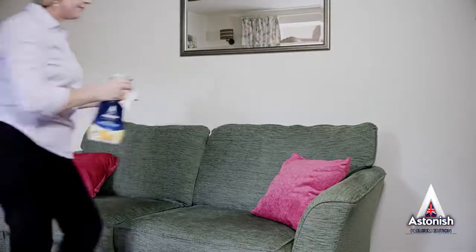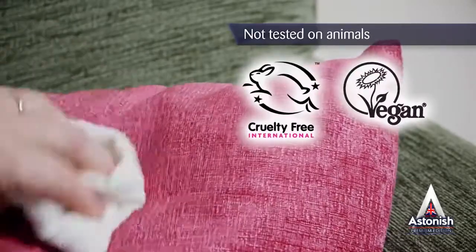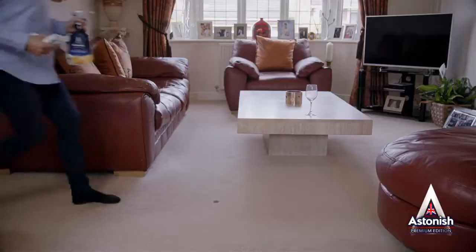We at Astonish are proud to say that the Spot Stain Remover, like all our products, is not tested on animals and contains no animal ingredients.